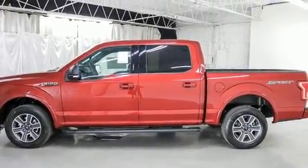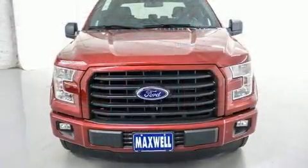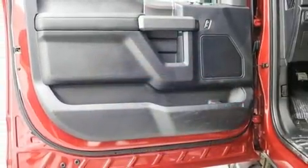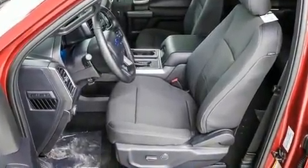Ford includes front and rear reading lights, variably intermittent wipers, automatic dimming door mirrors, and much more. Power adjustable pedals allow the driver to optimize his or her driving position, enhancing visibility, comfort, and safety.